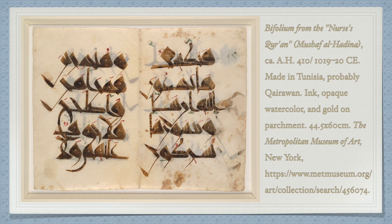It is interesting to compare the calligraphic style of, as well as the materials used for, the Mushaf al-Hadina, to other handmade manuscripts of the Quran from the years roughly 900 CE to 1200 CE, ranging geographically from North Africa, to the Levant, to near modern-day Afghanistan.